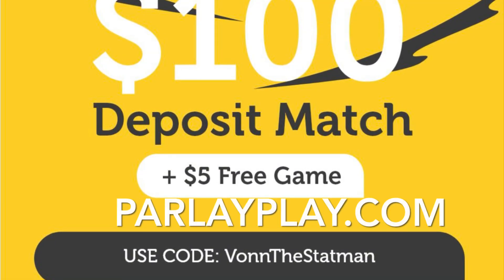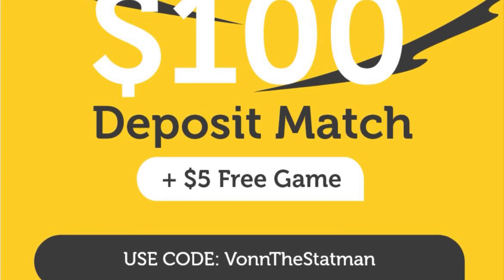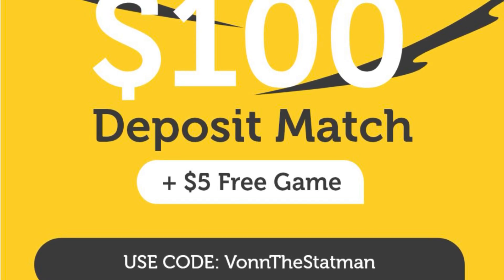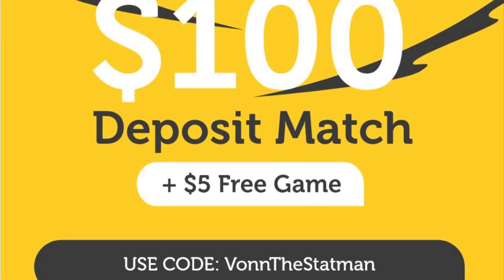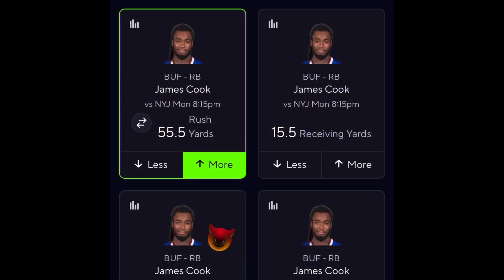If you haven't played on Parlay Play you are missing out — they've got some of the best picks in the industry. If you go over to Parlay Play, use my code and sign up, they'll match you up to a hundred dollars, give you an additional five dollars, and give you a free protected pick. Check this site out — it's one of the best platforms out there.